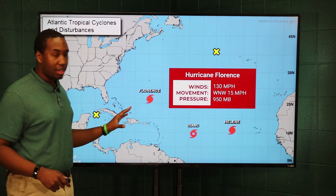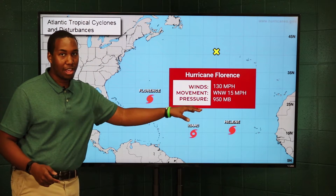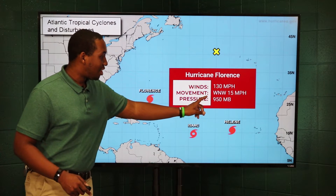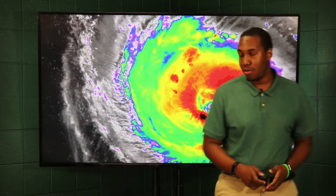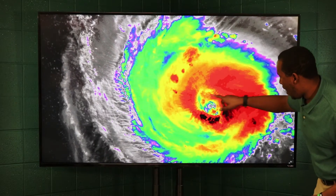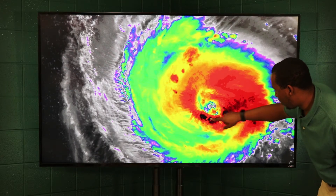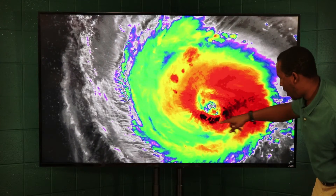Hurricane Florence has weakened a little bit overnight — 130 mph winds, moving west-northwest at 15 mph, so it is moving a little faster than it was yesterday morning. That pressure is down to 950 mb, so this is still a very strong storm, still category 4 at the moment. You can see the eye wall just right around here, with strong thunderstorms in this infrared image — what we call convection around the storm with the eye wall.